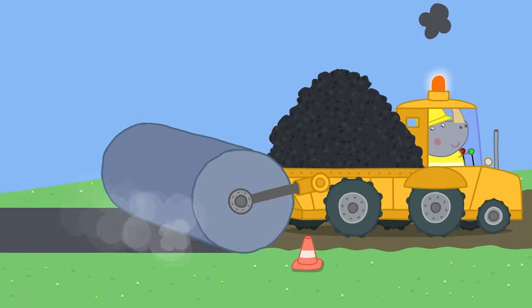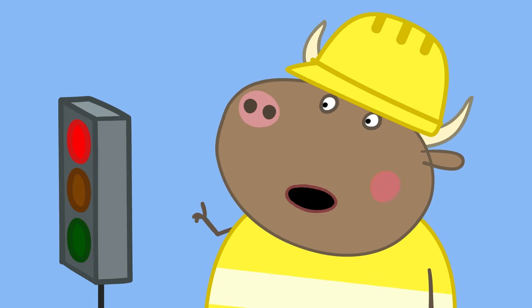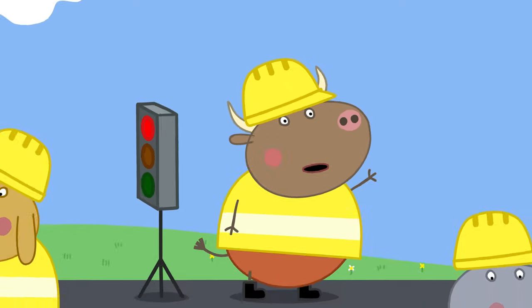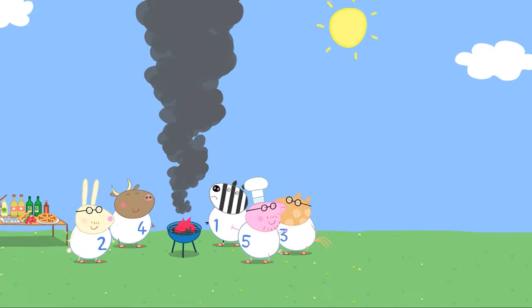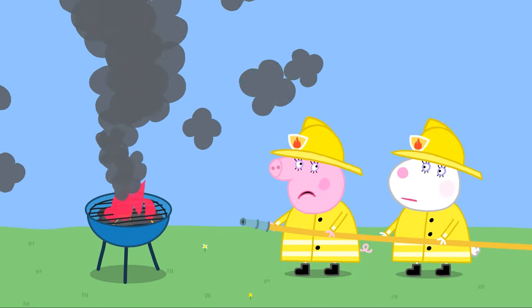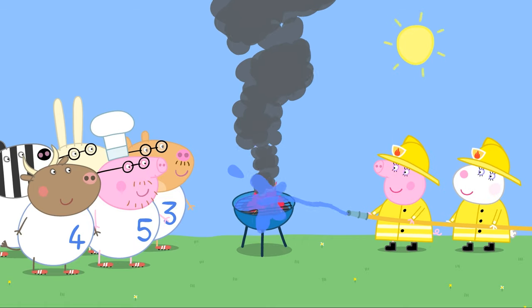It's Mr. Bull — Mr. Bull is a construction worker. He wears a hard hat and a bright yellow vest to keep him safe and seen at work. Mummy Pig and Miss Rabbit wear special yellow uniforms to keep them safe from fire. Fire can burn, so it's important for them to protect themselves.